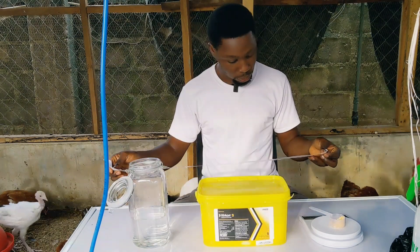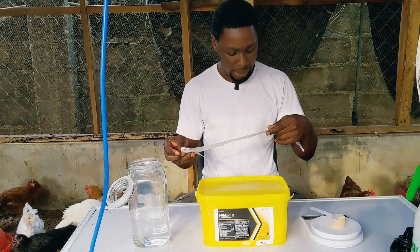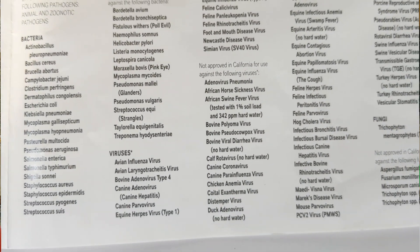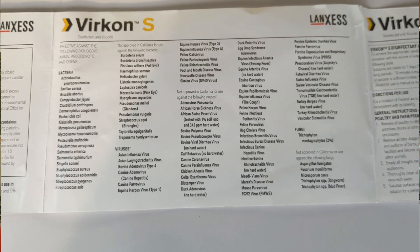I'm going to be showing you this leaflet — I have it here — covering all manner of bacterial diseases, viral diseases, avian influenza virus, avian laryngotracheitis virus. It covers all manner of diseases; it's just so good, and I'll be showing you that in this video.